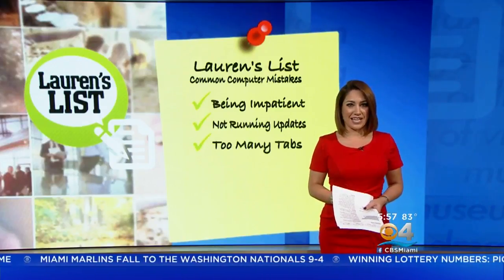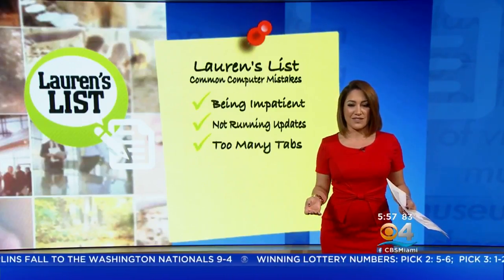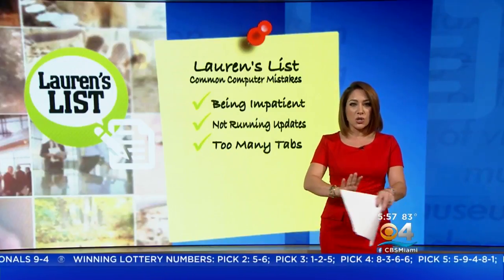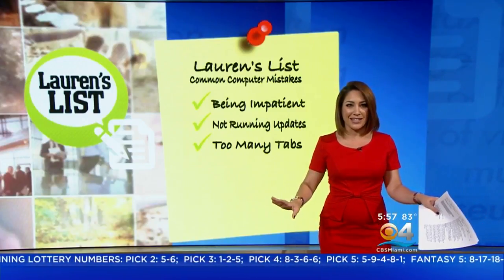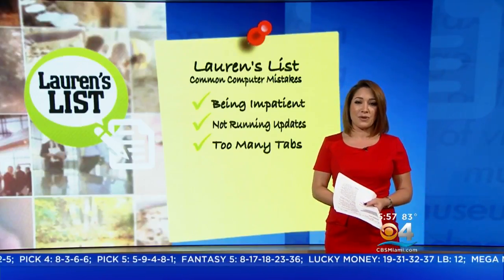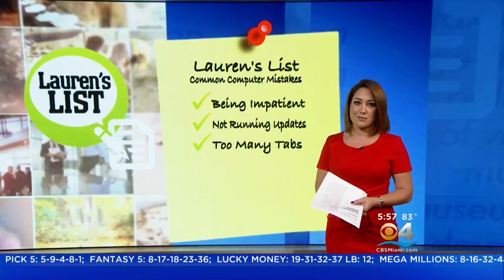Too many tabs. Yes, computers can multitask, but even the best machines have their limits. If your computer is going slow, close all the extra windows or tabs you are not using. It sounds so simple, but many computer techs report that is a main issue they see when people complain about performance speed.